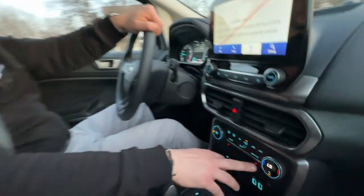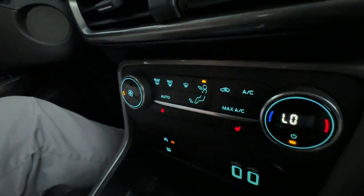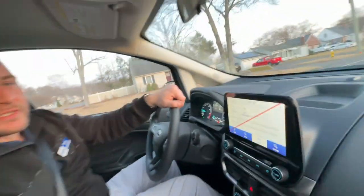This vehicle also comes equipped with heated seating. It's an SE, so it does have cloth seats.